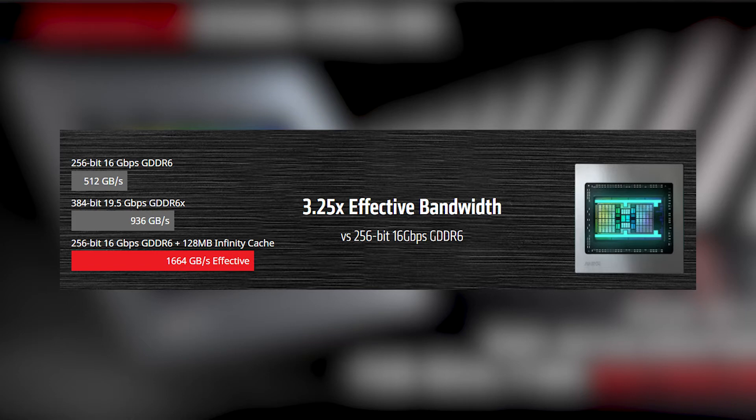The Infinity Cache is a massive 128MB cache optimized for gaming workloads, allowing for higher bandwidth performance at low power and low latency as claimed by AMD. Their tests show that when a 128MB Infinity Cache is integrated alongside the existing GDDR6, a 3.25 times increase in effective bandwidth is gained versus without the cache. The best approaches used in Ryzen architecture are applied here to future-proof their products.